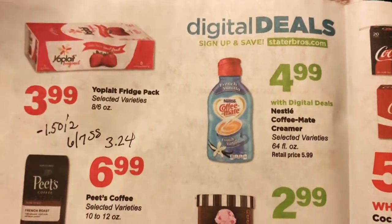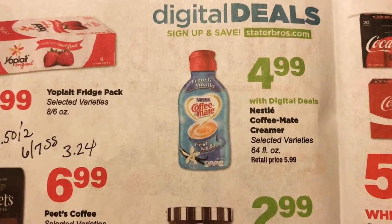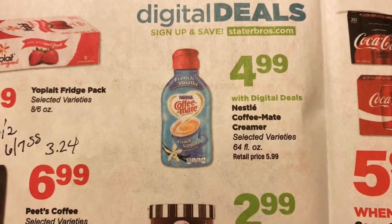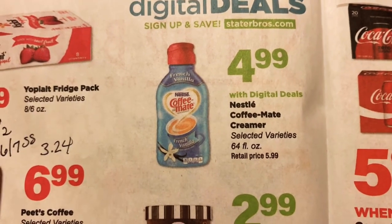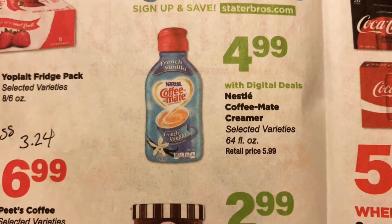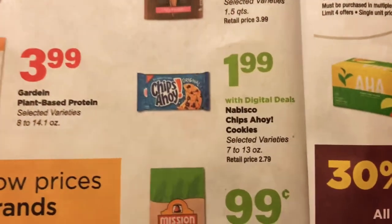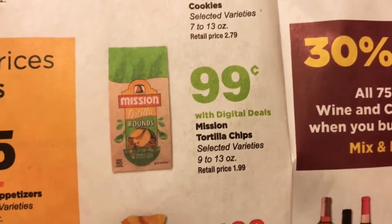Now we see the digital deals. Over at staterbrothers.com you can sign up, and whatever number you use to sign up with, you would enter that into the keypad before you pay and it will take the price down on these items. You have to go on staterbrothers.com to see all of the digital deals, but they're pointing out these ones here. For the Nestle coffee creamer, it's $4.99 with the digital deal. Dreyer's Ice Cream is $2.99. Nabisco Chips Ahoy is $1.99. Mission Tortilla Chips, $0.99 — so pretty good prices there.